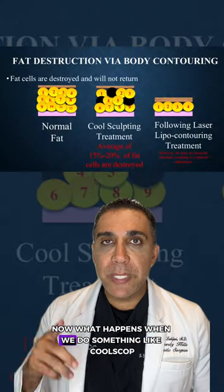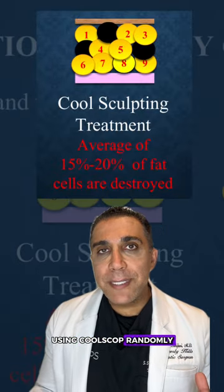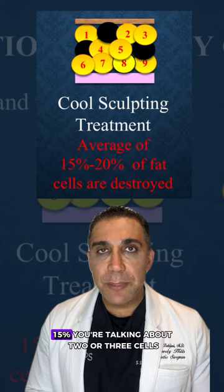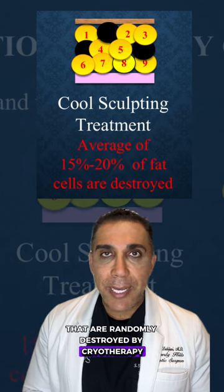Now, what happens when we do something like CoolSculpt? Using CoolSculpt, randomly, it takes it down about 10% or maybe 15%. When you're talking 10–15%, you're talking about two or three cells that are randomly destroyed by cryotherapy.